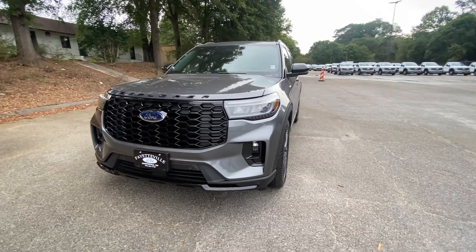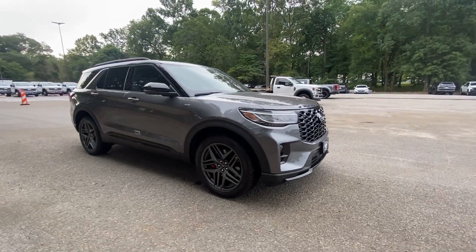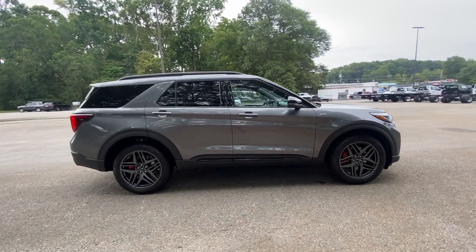You will be amazed by this 2025 Ford Explorer. Take on every project with confidence in this spacious, versatile Explorer.